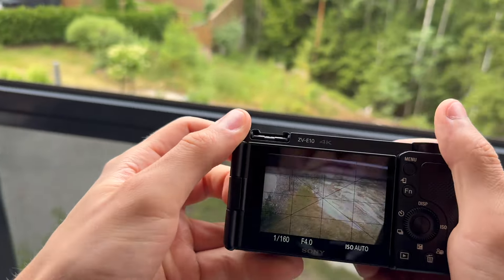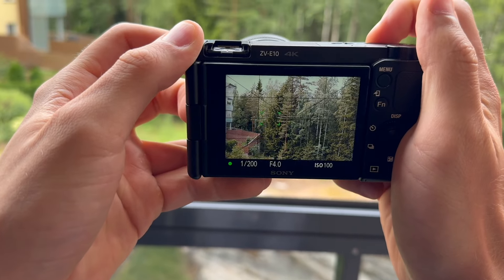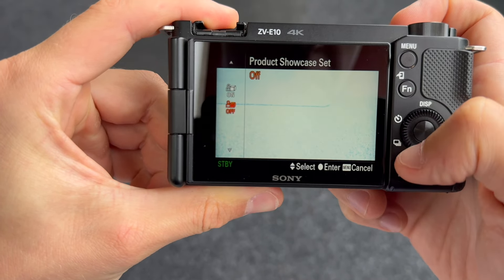The vari-angle LCD screen is perfect for capturing creative angles. It's versatile for self-shots, interviews, and dynamic scenes. The product showcase mode is also great, shifting focus between you and an object for professional-looking product reviews.